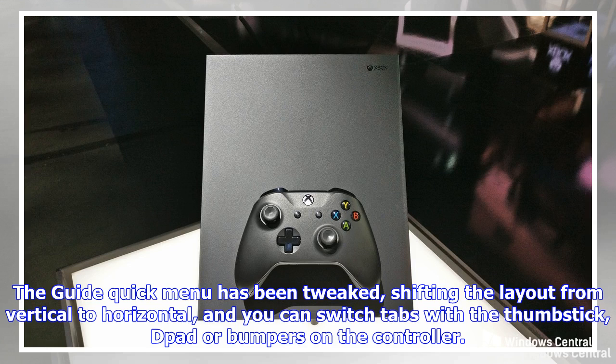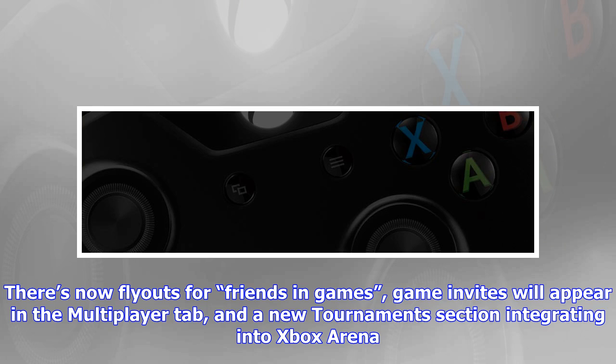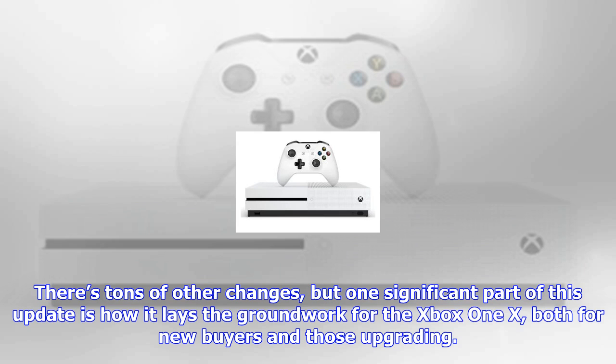The guide quick menu has been tweaked, shifting the layout from vertical to horizontal. You can switch tabs with the thumbstick, d-pad, or bumpers on the controller. There are now flyouts for friends in games, game invites will appear in the multiplayer tab, and a new tournaments section integrating into Xbox Arena.